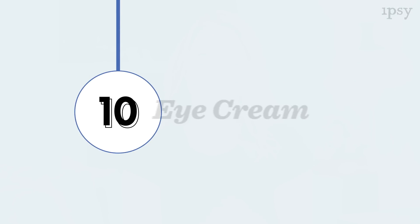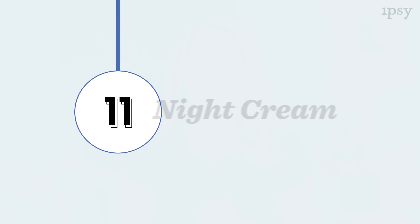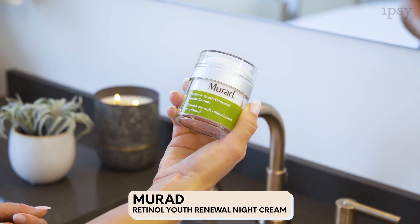Next up is this Bare Minerals Gel Eye Cream. You just place some on your ring finger and gently press it and tap it around your eye area. Next up is Murad Retinol Night Cream. You just apply it to your face and neck, and this cream is extra thick for nighttime to provide hydration while you're sleeping.